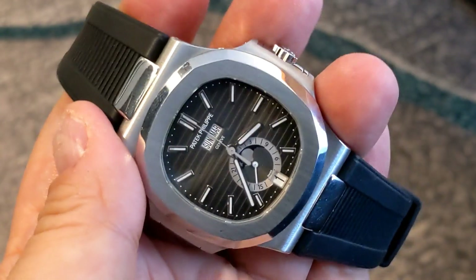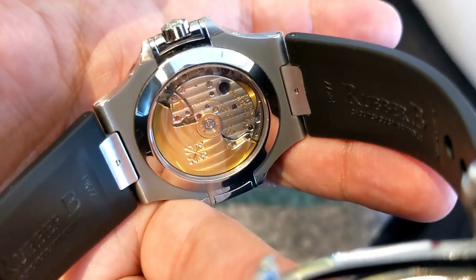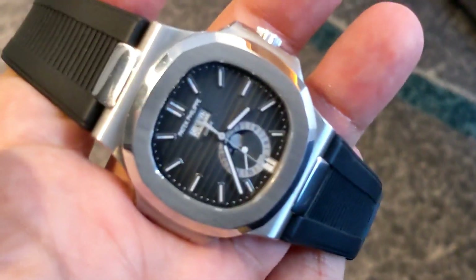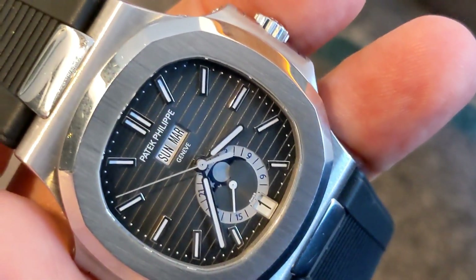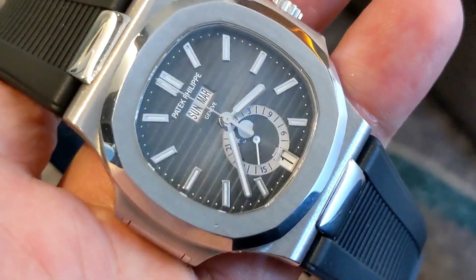Yeah, they do steel on a bracelet as well. I think there's a 5712... I thought that's a different one — that's not an annual calendar, is it? No, sorry, you are wrong. They do the 5726 on a bracelet, and then they do it on the rubber as well. Oh, I see. It's kind of nice. The rubber's okay, I don't hate it. So that one's a 5726A, and then the one on the bracelet is a 5726/1A — the slash one tells you it's a bracelet. Got you.